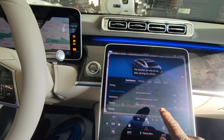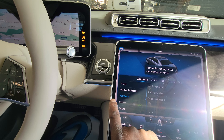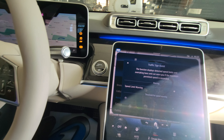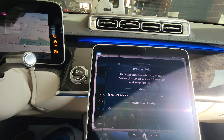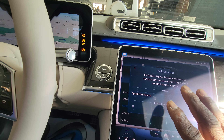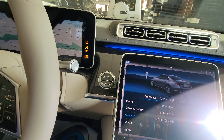Blind spot monitoring — as long as those features are always on, these things are going to help you avoid a collision. Under assistance, you have traffic sign assist to read the speed limit sign for you. You can set the threshold so if the posted speed limit is 40 miles an hour, you can set it to say 45 so it'll let you know if you're going faster than the posted speed limit.